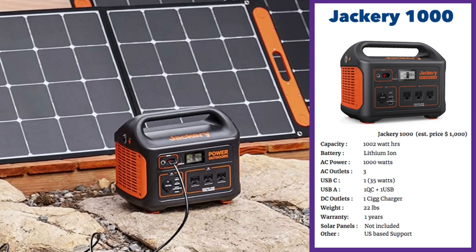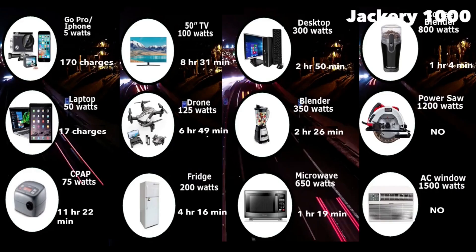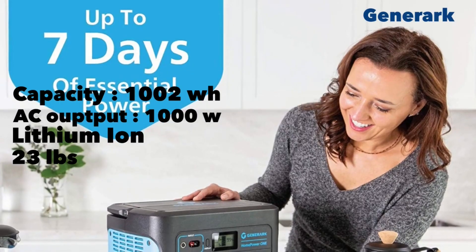The Jackery 1000 is powered by a lithium-ion battery; solar panels are extra. It retails for about a thousand dollars. The unit can power anything but power tools and a window AC — it can even do a blender thanks to its large 1000-watt AC output. It can charge your laptop about 17 times, 170 charges for your GoPro or iPhone, run your drone for about six hours and 49 minutes, and run a desktop device for about three hours.